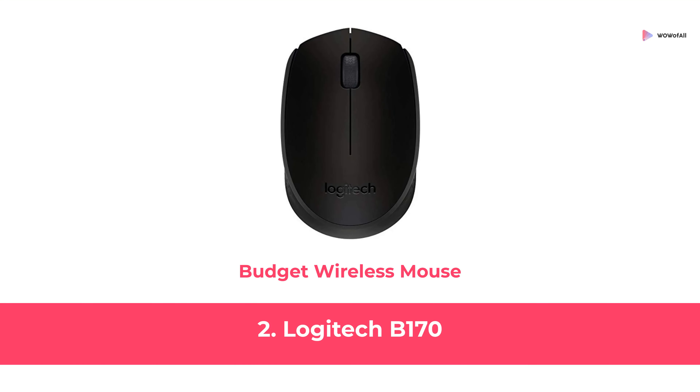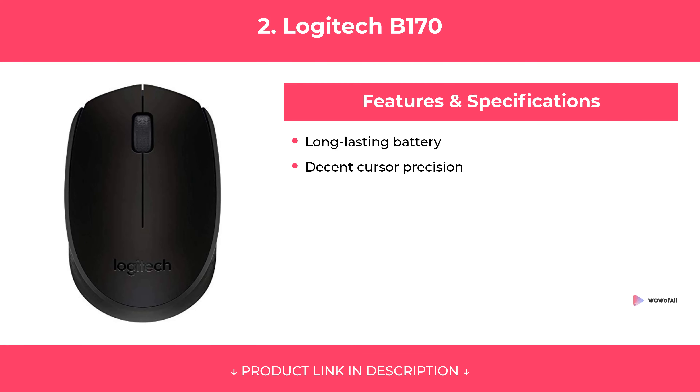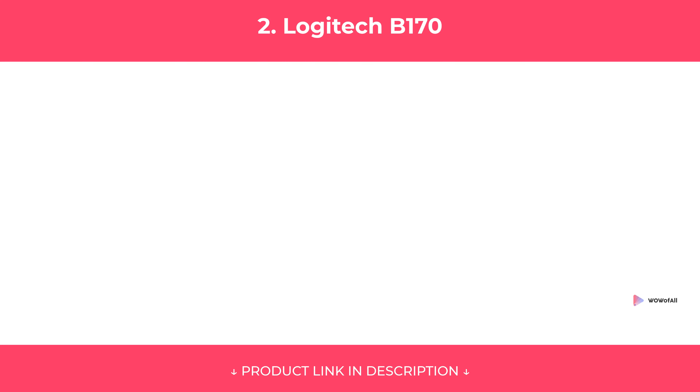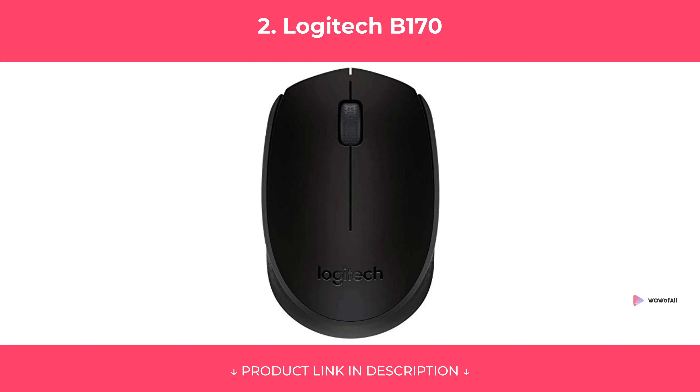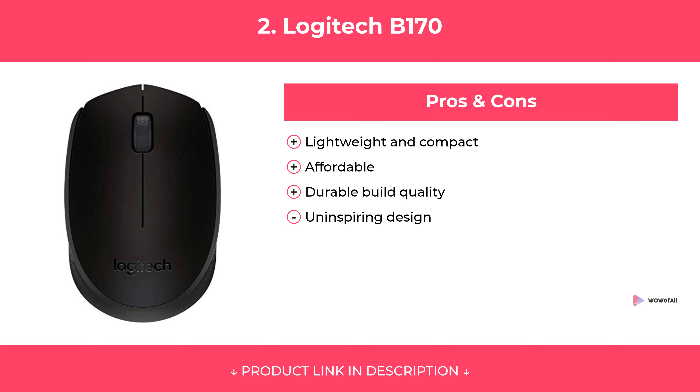At Number 2: Logitech B170, Budget Wireless Mouse. Features. Pros and Cons. Our Review.